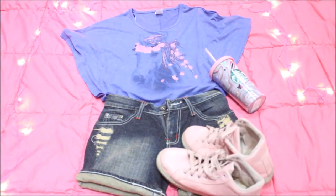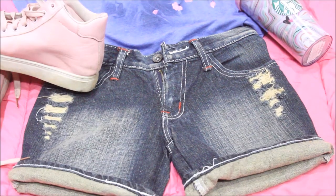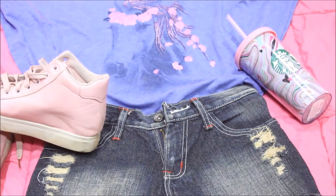Starting with my first outfit — I chose a blue poncho top which has a pink print over it, so I paired it with pink shoes. The shorts are ripped and monkey-washed. It looks great for a sunny day.